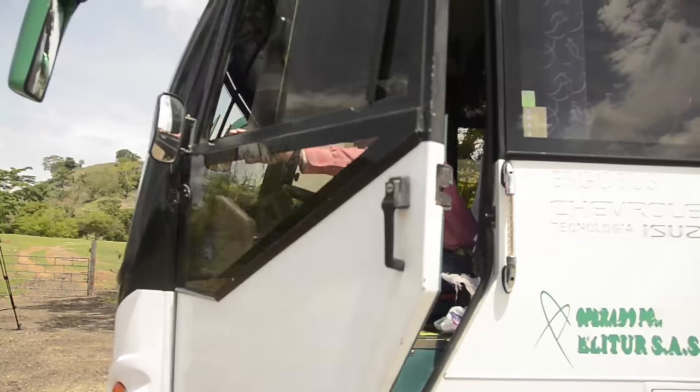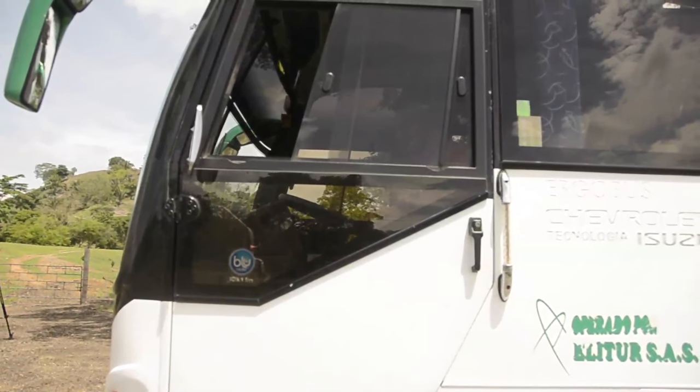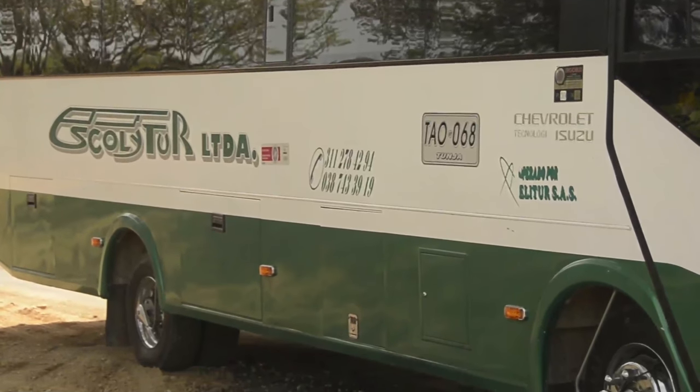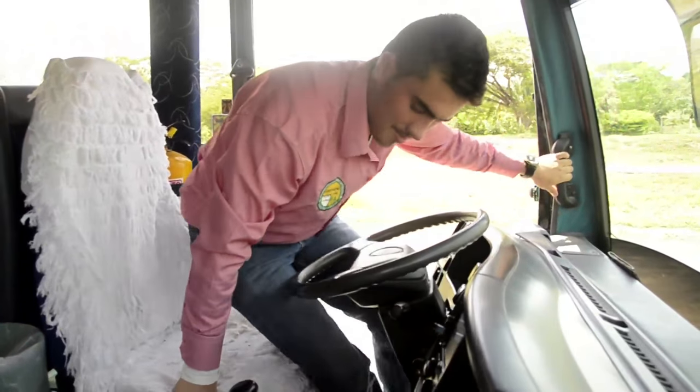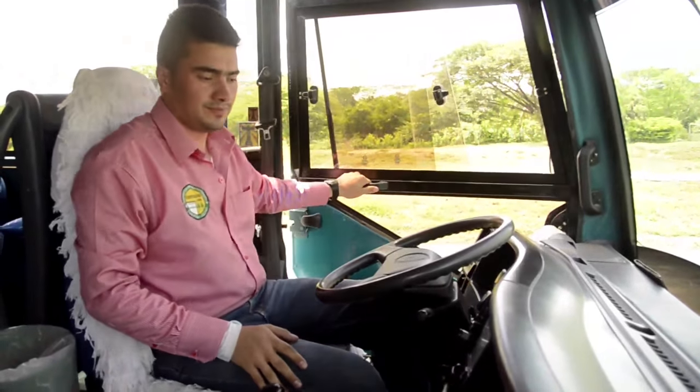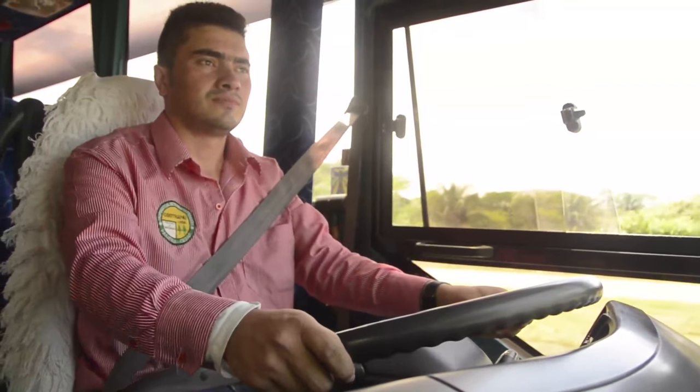Hemos adquirido una experiencia muy grande y ahora con la Ruta del Sol pues más todavía, porque nos capacitan de rato en la cuestión del servicio, nos dan muchas capacitaciones muy buenas que nos ayudan en nuestra propia vida y en el trato con el pasajero y los clientes. Tenemos cuatro buses que la Ruta del Sol nos dio la gran oportunidad de que entráramos a prestar ese servicio y que nos ayudaran como parte del área de influencia.